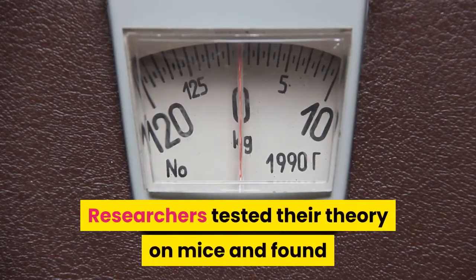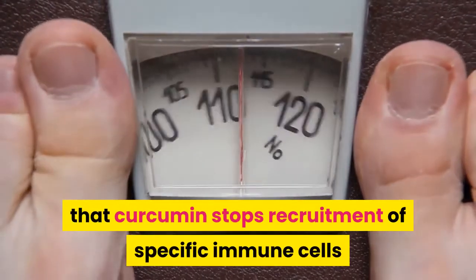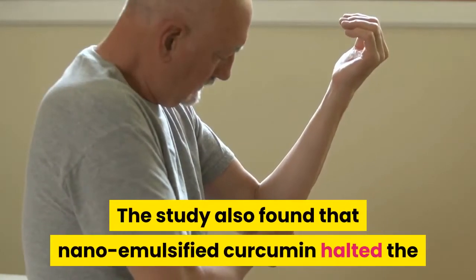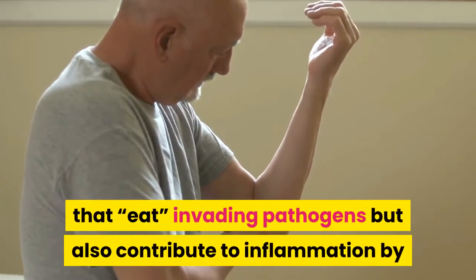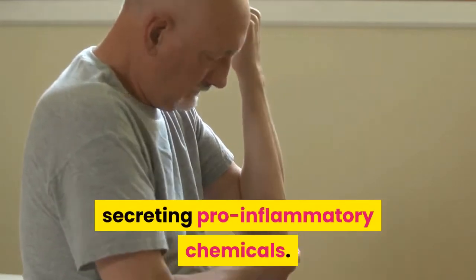Researchers tested their theory on mice and found that curcumin stops the recruitment of specific immune cells that, when overactive, are linked to problems such as heart disease and obesity. The study also found that nano-emulsified curcumin halted the recruitment of immune cells called macrophages, which fight invading pathogens but also contribute to inflammation by secreting pro-inflammatory chemicals.